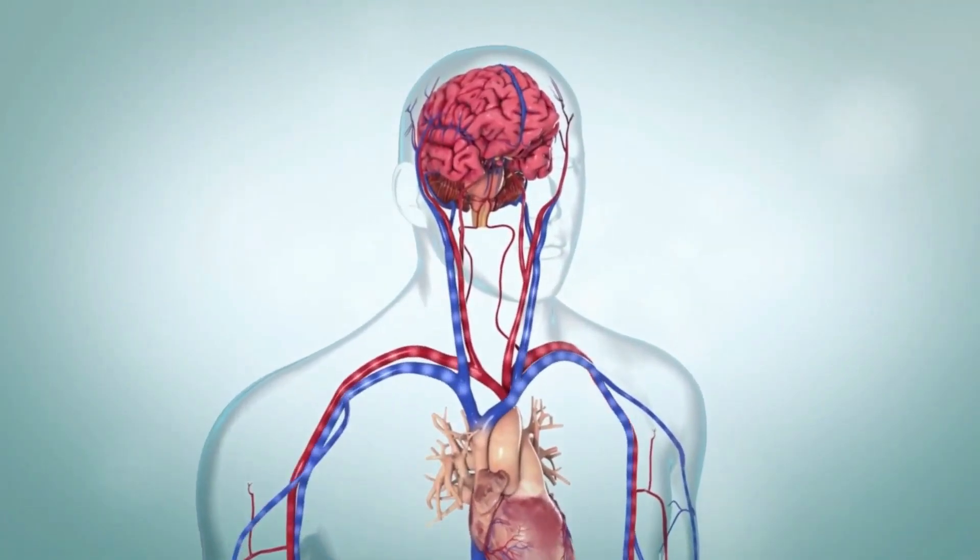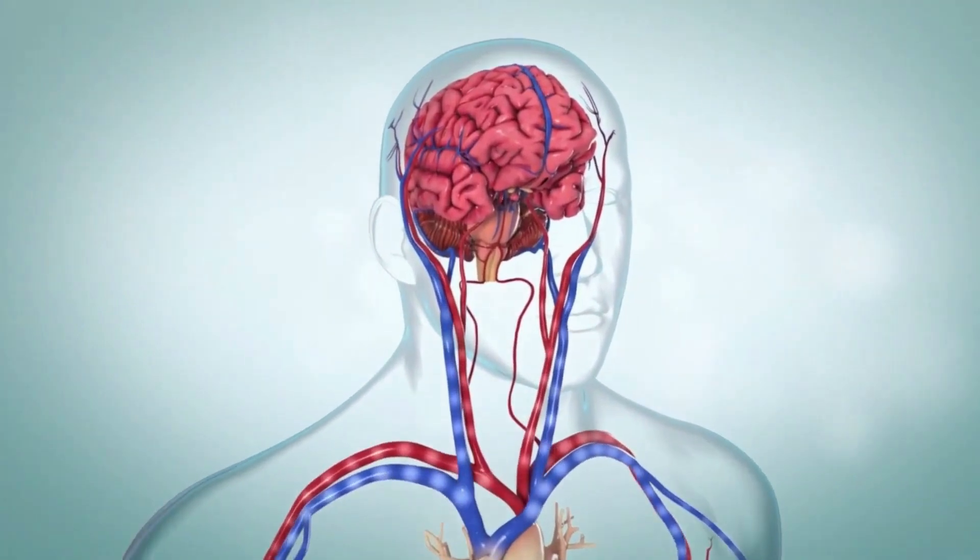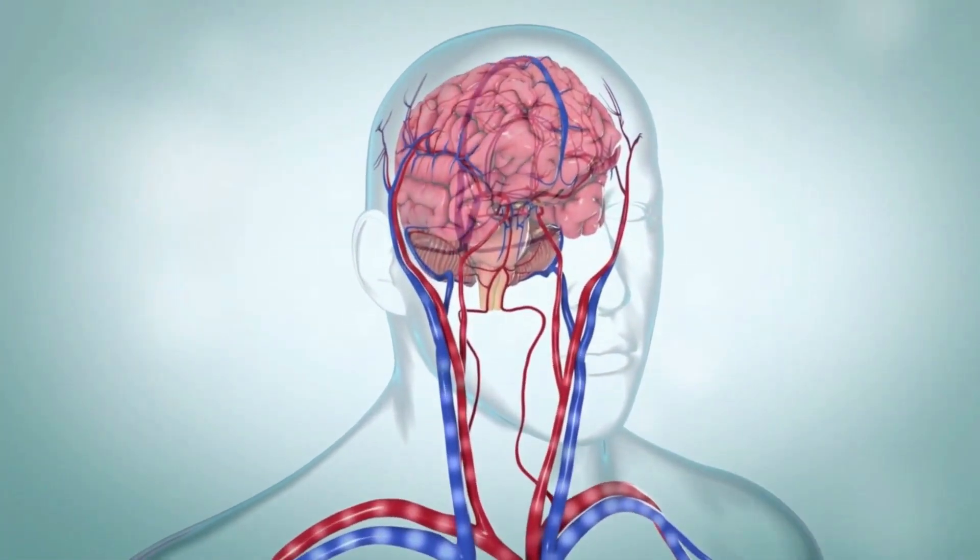A stroke happens when blood can't get to a part of your brain, causing brain cells to die. There are two types of stroke: ischemic and hemorrhagic.